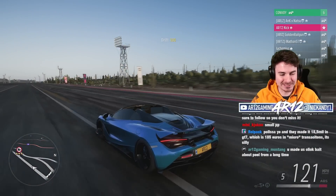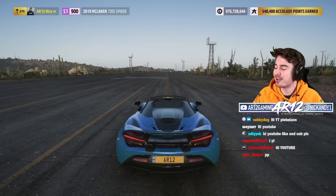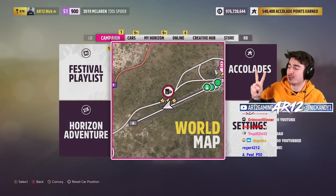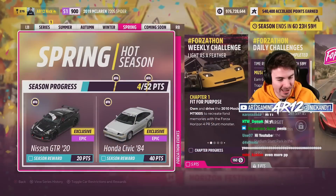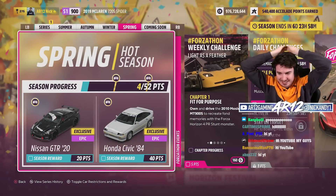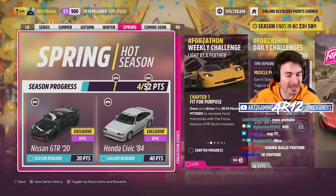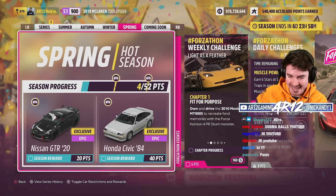Welcome back to Forza Horizon 5! The Spring is officially here, and with it comes two new vehicles for us to unlock. The Nissan GTR Nismo Edition is here, and I could not be more excited.